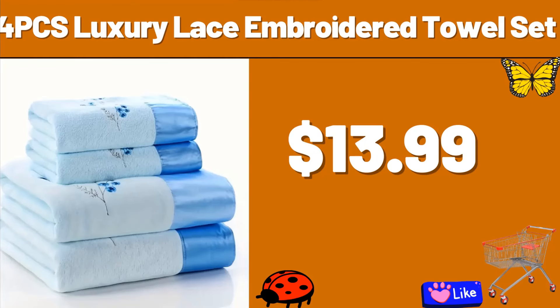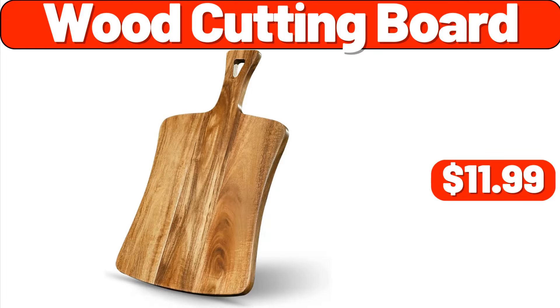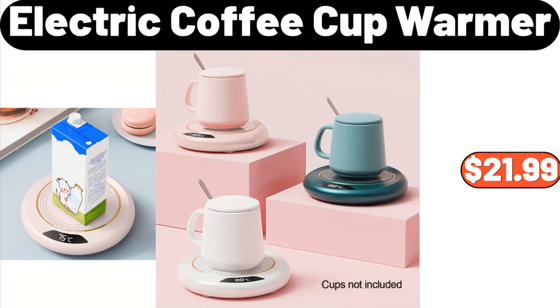4-PCS Luxury Lace Embroidered Towel Set, $13.99. 90-Litre Laundry Hamper, $79.99. Wood Cutting Board, $11.99. Kirkwood Chicken Tenderloins, 2-Pounds, $7.98. Storage Bins, 4-Pack, $29.99.